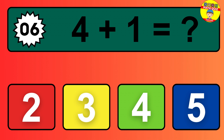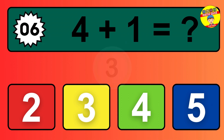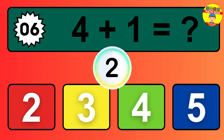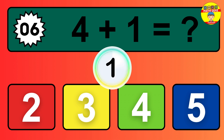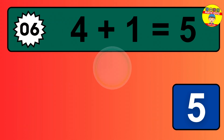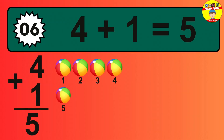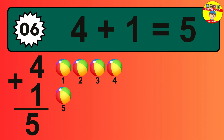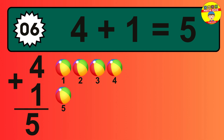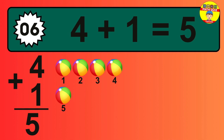Question six: four plus one equals what? So the answer is four plus one is five. Let's count it: one, two, three, four, five.